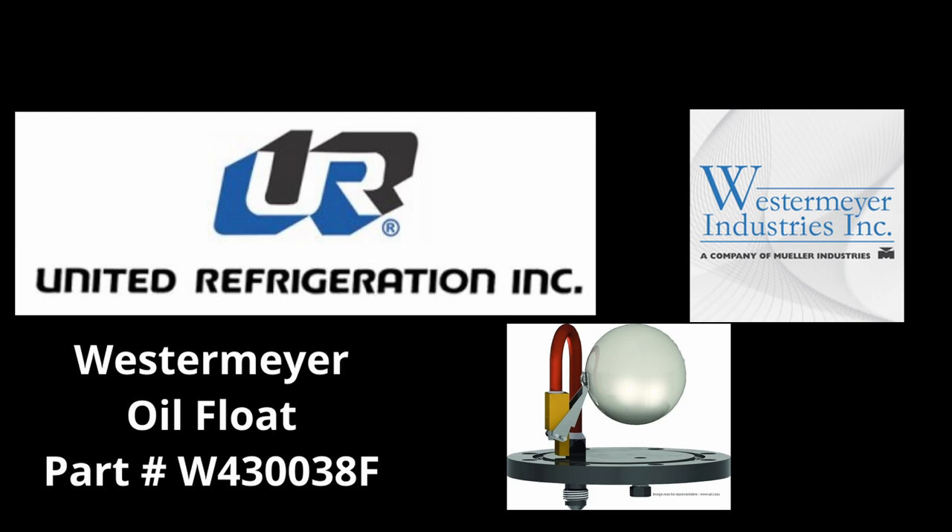This episode is sponsored by United Refrigeration and Westermeyer Industries, revolutionizing your HVACR experience. Visit URI.com for all your HVACR needs, offering real-time inventory, personalized pricing, and a nearby stock feature. Access quick-pick replacement parts and branch details effortlessly. With 350-plus fully stocked locations across North America, our knowledgeable staff are ready to assist. Use code ARPOD on URI.com to get a $10 gift card when purchasing the Westermeyer Oil Float, part number W4300-38F.